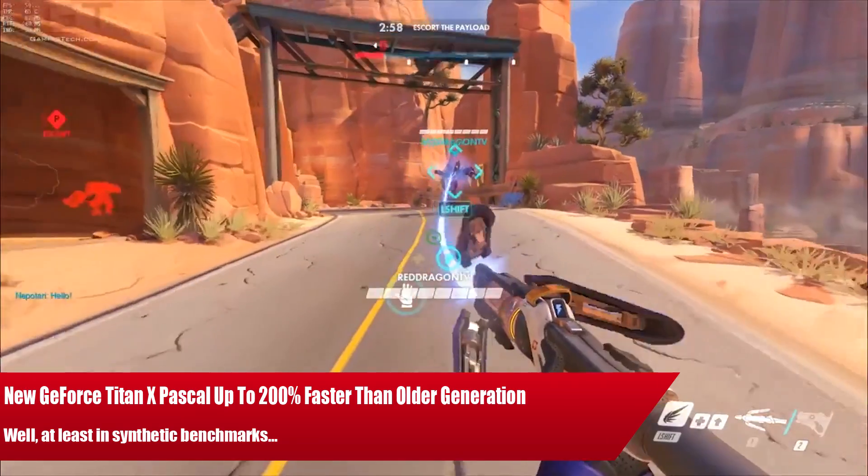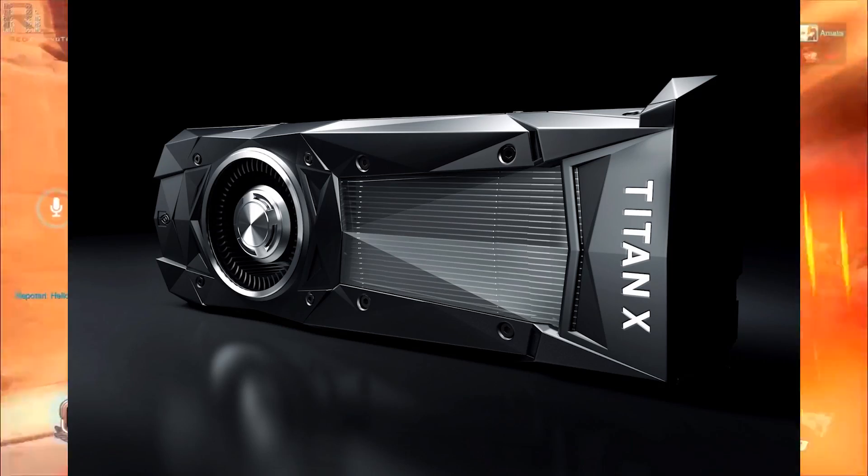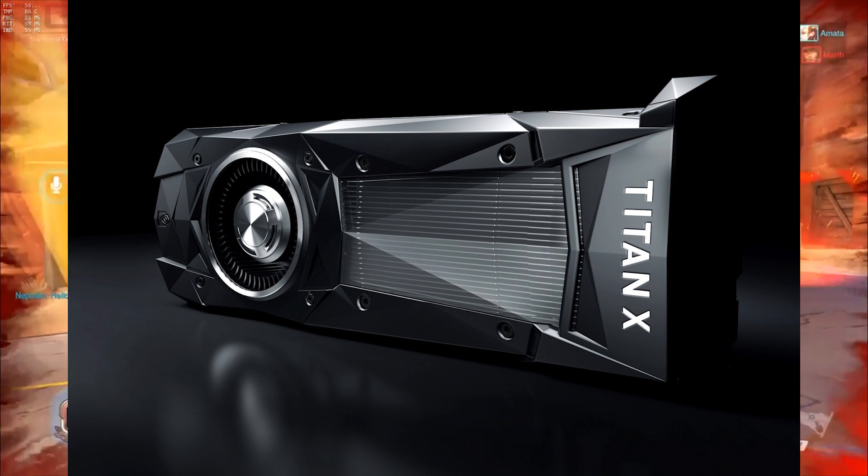Ladies and gentlemen, this is the GameTed.com video. As you may well be aware, there's a new Titan soon to be arriving in town, and it is known as the Titan X.